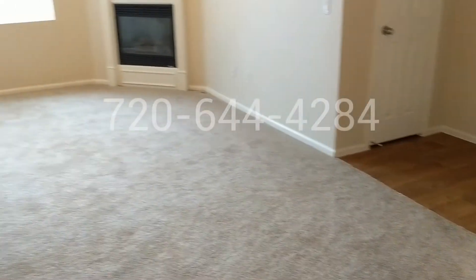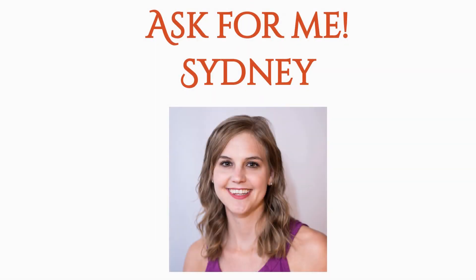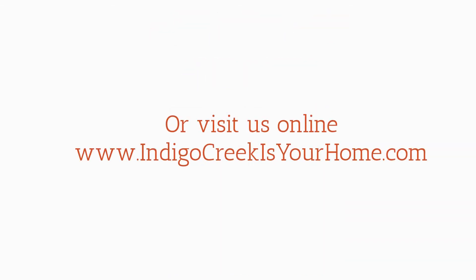Listen guys, this apartment will go fast. So call today: 720-644-4284, and be sure to ask for me. I'm Sydney. I look forward to meeting you virtually soon.